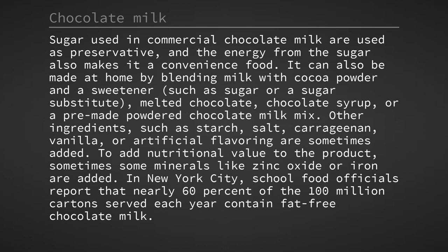Other ingredients such as starch, salt, carrageenan, vanilla, or artificial flavouring are sometimes added. To add nutritional value to the product, sometimes some minerals like zinc oxide or iron are added.